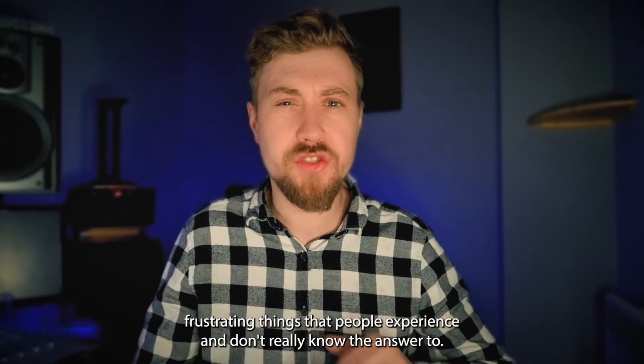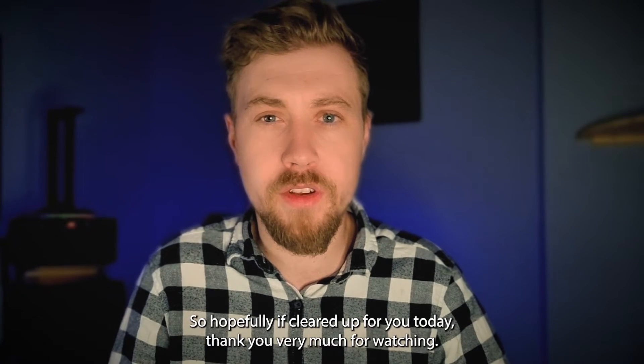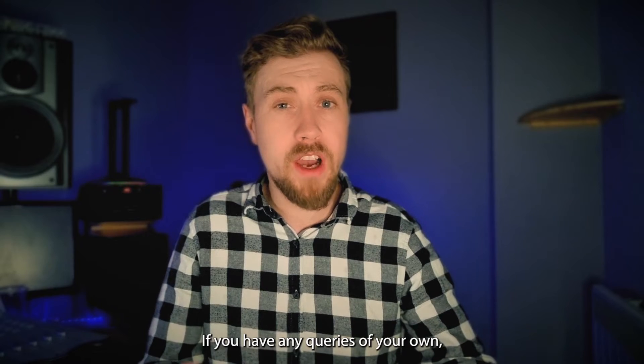Anyway, I hope that helped you out. It's one of those little frustrating things that people experience and don't really know the answer to, so hopefully I've cleared that up for you today. Thank you very much for watching. Please like the video and leave a comment below if you have any queries of your own.